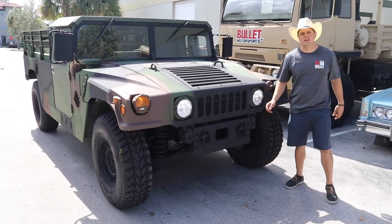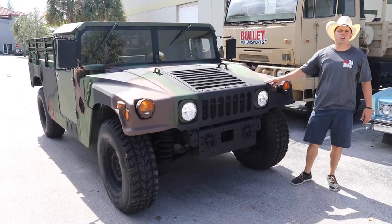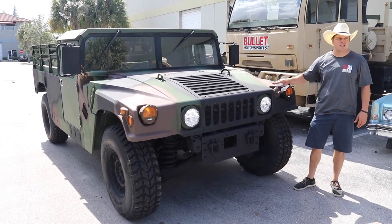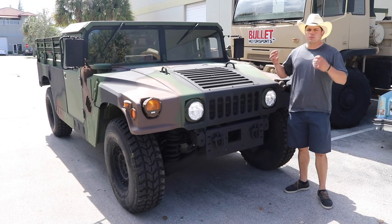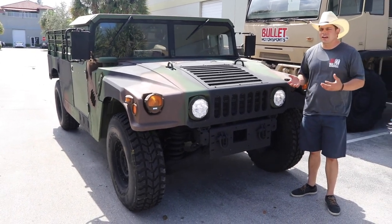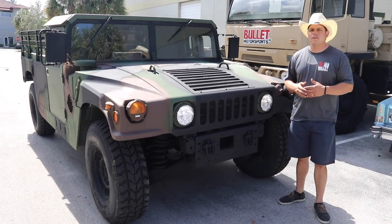Hey guys, it's Jonathan from Bullitt Motorsports. Today I'm going to show you our M1123. This is a 2005 model and it has 54 miles on it. We purchased this truck from a government liquidation site and they come with a street legal title already, but we have a benefit here.